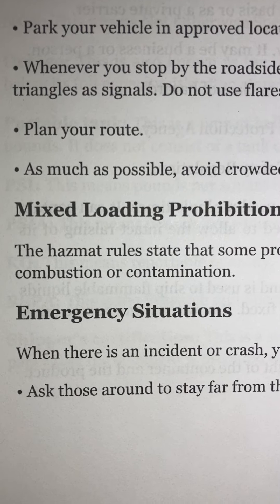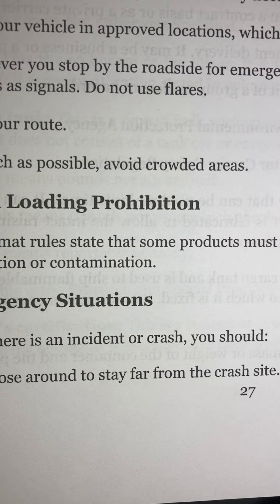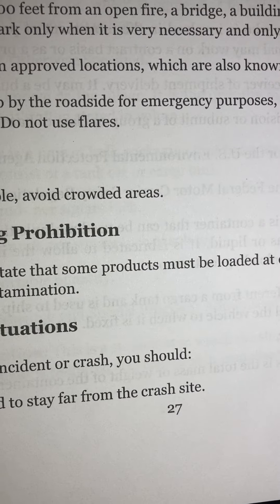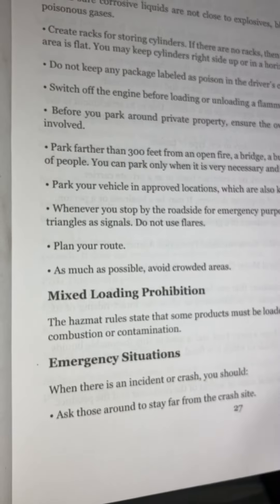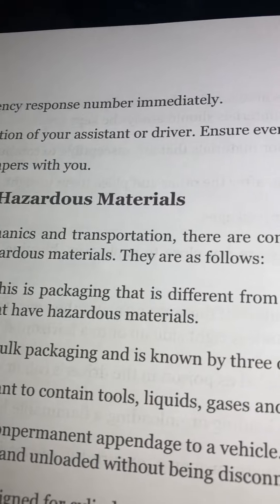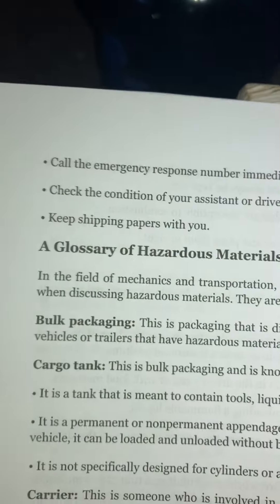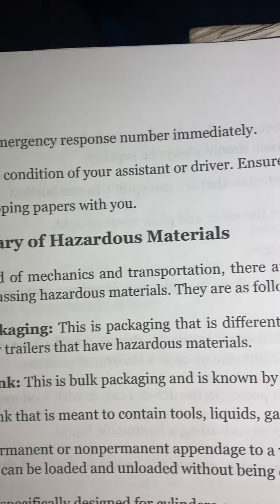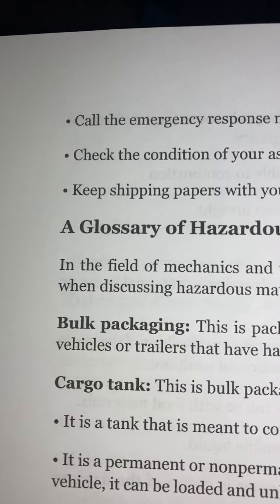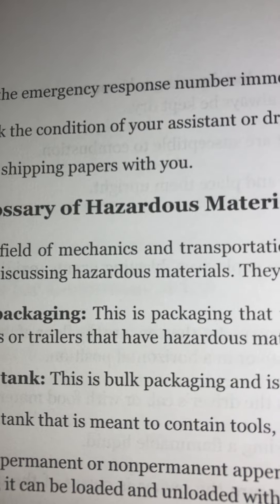Emergency situations: When there is an incident or crash, you should ask those around to stay far from the crash site. Call the emergency response number immediately. Check the condition of your assistant or driver. Ensure everyone in the vehicle is safe and keep shipping papers with you.